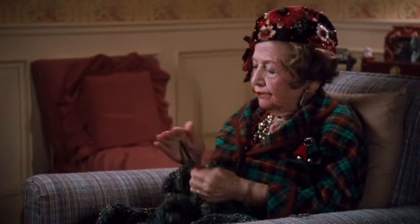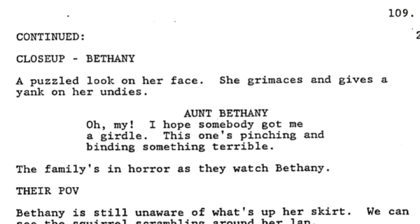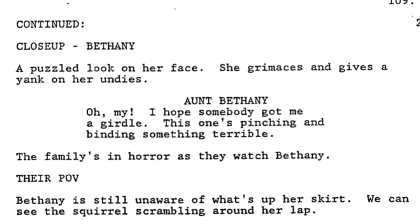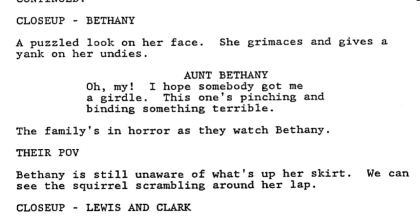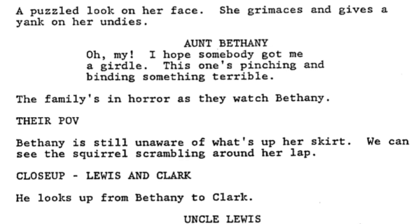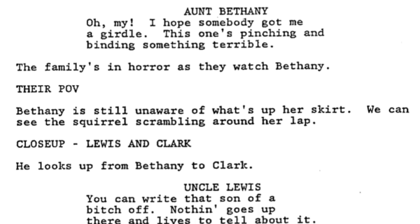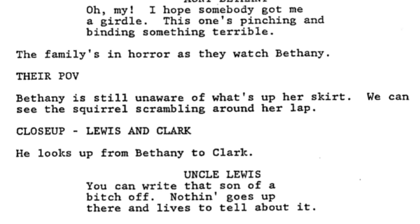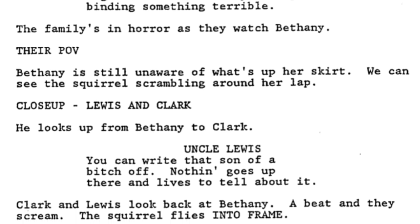In the squirrel scene, there's some truly twisted dialogue omitted from Louis as well, as the squirrel eventually runs up Bethany's skirt. Bethany has a puzzled look on her face, grimaces and gives a yank on her undies: 'Oh my. I hope somebody got me a girdle. This one's pinching and binding something terrible.' The family is in horror watching Bethany, who is still unaware of what's up her skirt. Louis looks up from Bethany to Clark: 'You can write that son of a bitch off. Nothing goes up there and lives to tell about it.'